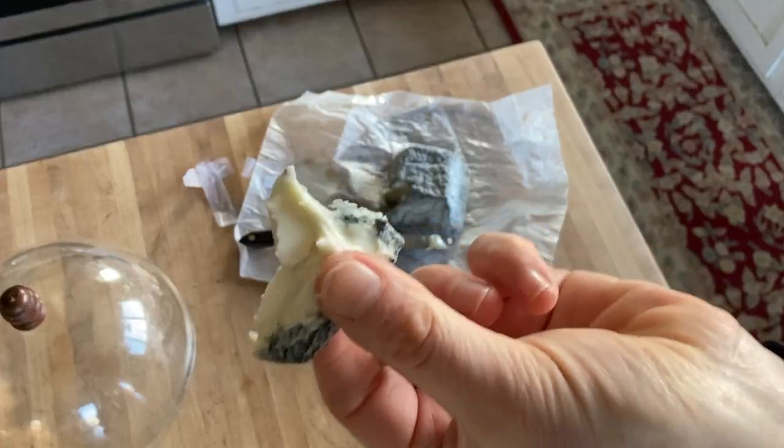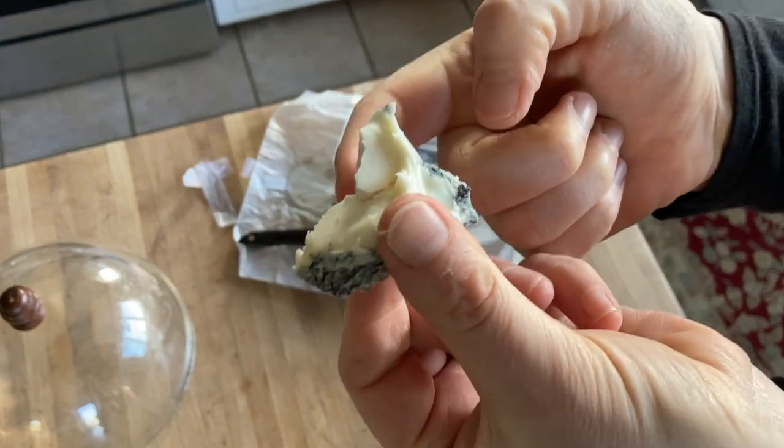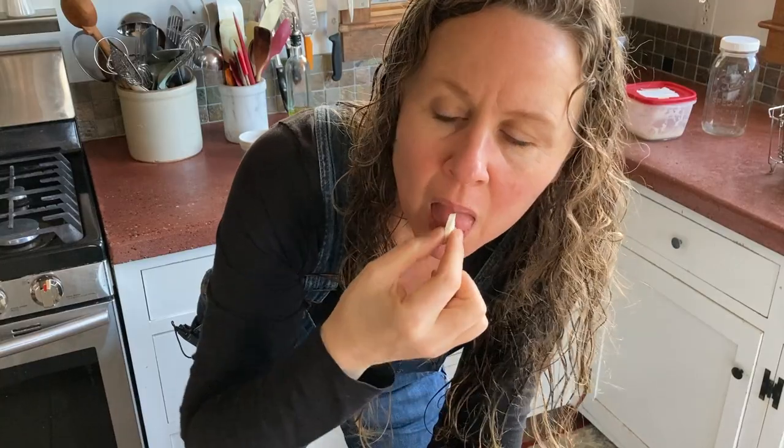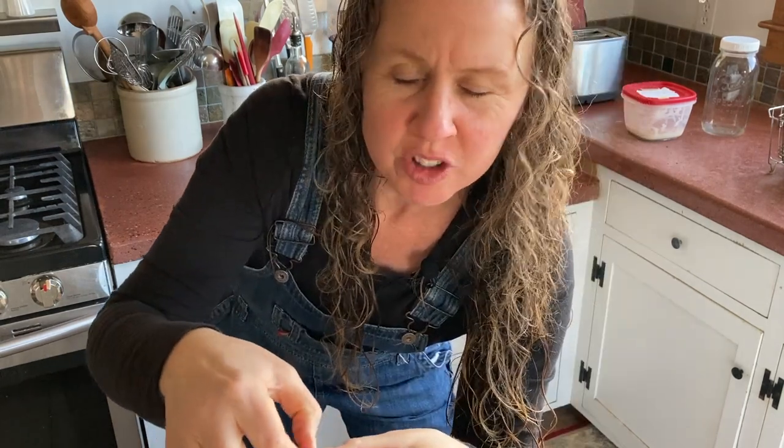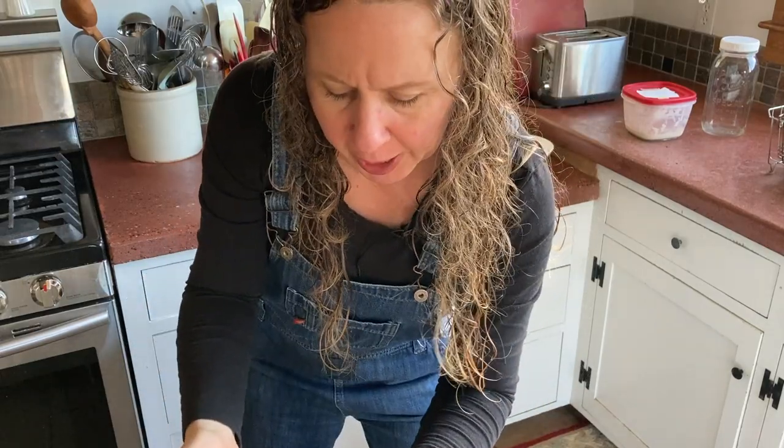It's creamy on the inside but hard right there. It tastes like goat cheese — it has a punch to it. This probably should be at room temperature; it's still cold, just got out of the fridge. It's very much like a brie, so it's definitely strong. I don't know if anybody else is going to like it. $21.99 on something nobody likes — eek.